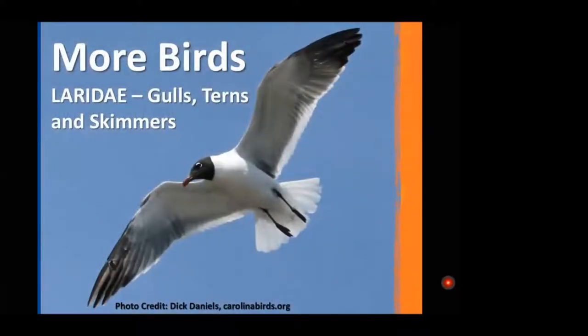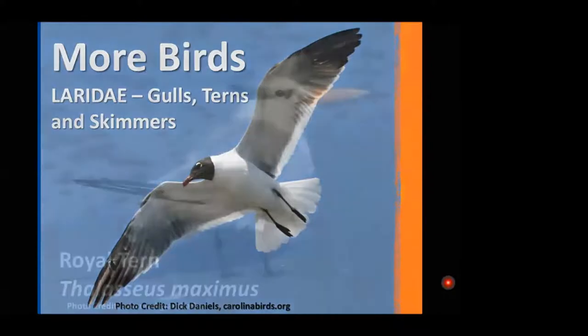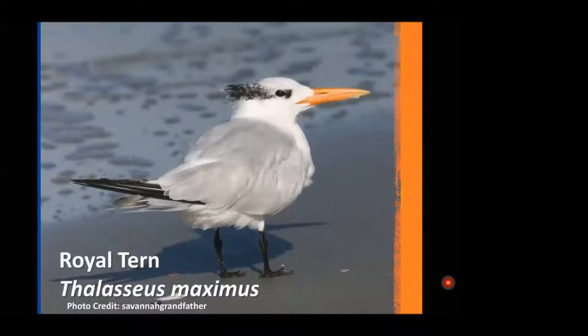That covers the shorebirds. Now we'll move on to the 'more birds' — the Laridae: the gulls, the terns, and the skimmers. The terns are gull-like but much more graceful in the air. They have forked tails and longer, pointier beaks. They tend to hover and then dive for fish near the surface, whereas gulls tend to scavenge on the shore and don't have that piercing diving bill.